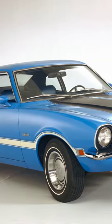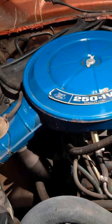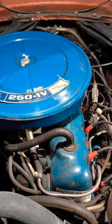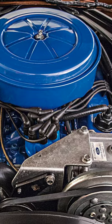Its exterior styling was more exciting than the Ford Falcon it replaced. The Maverick was available with different versions of Ford's inline six-cylinder engine and a two-barrel carburetor equipped 302 cubic inch small block Windsor V8.